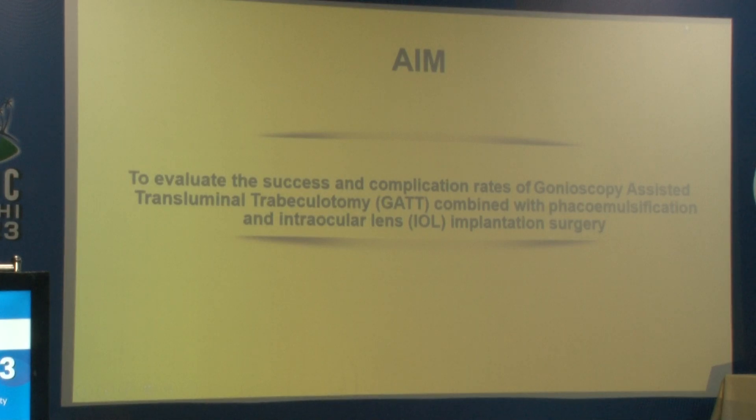The aim of our study was to evaluate the success and complication rate of GATT combined with Phacoemulsification and IOL implantation in a South Indian population.